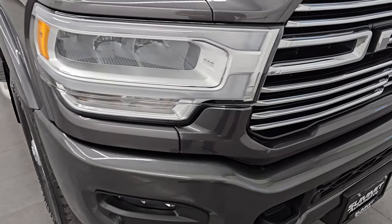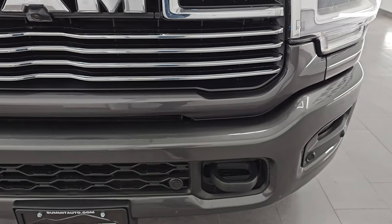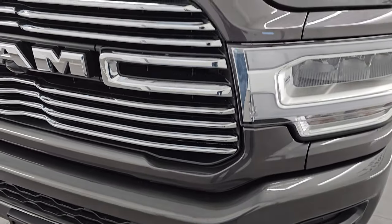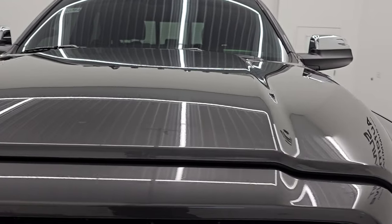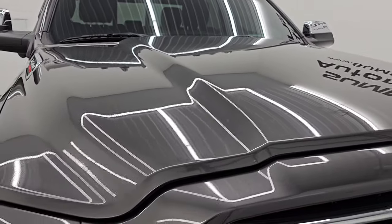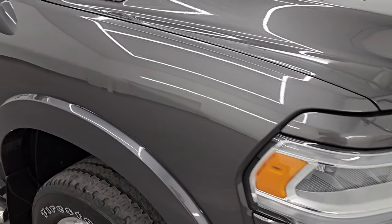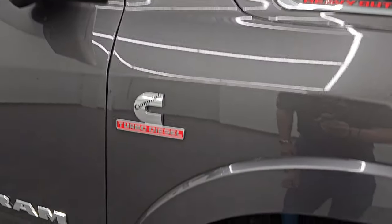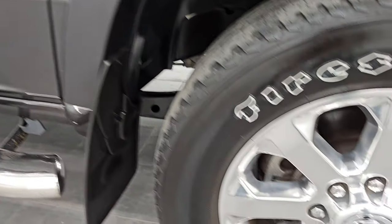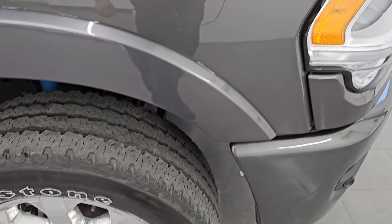The front bumper is in excellent condition with no major dents or dings, and you get the front bumper parking sensors as well. The chrome-trimmed grille and hood are in excellent shape too. The passenger side front fender looks really good, and this one does have the cab lights up top. The passenger side front wheel has no major scuffs or scrapes.